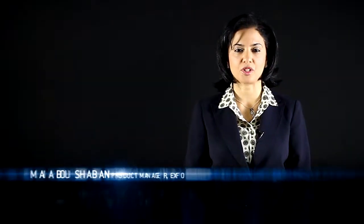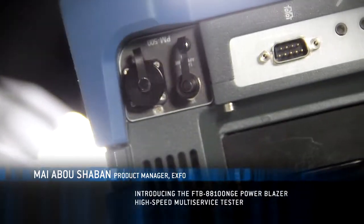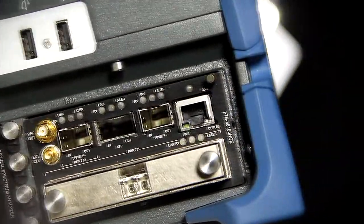Hi, my name is Mai Abou-Shaban, Product Line Manager at EXFO, and I'm here today to introduce EXFO's latest innovation in high-speed multi-service field testing, the FTB88100 NGE Power Blazer.